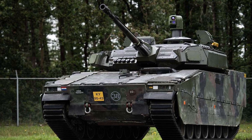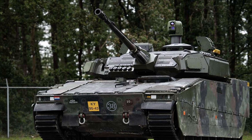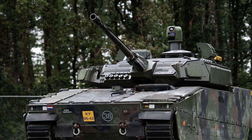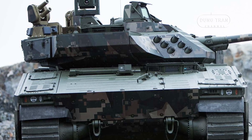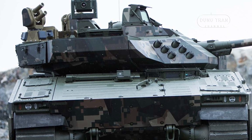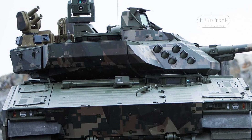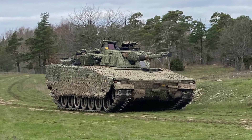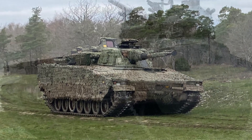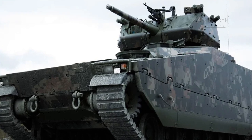The CV90-35Mk3C, part of the renowned CV90 family of Swedish armored combat vehicles, represents a significant leap forward in Sweden's armored capabilities. Designed by the Swedish Defense Material Administration and Bofors during the 1980s, it has seen continuous evolution to meet the demanding needs of modern warfare. With approximately 1,400 CV90 units across 17 variants in service with 10 countries, the CV90 family stands as the mainstay of armor operations worldwide.